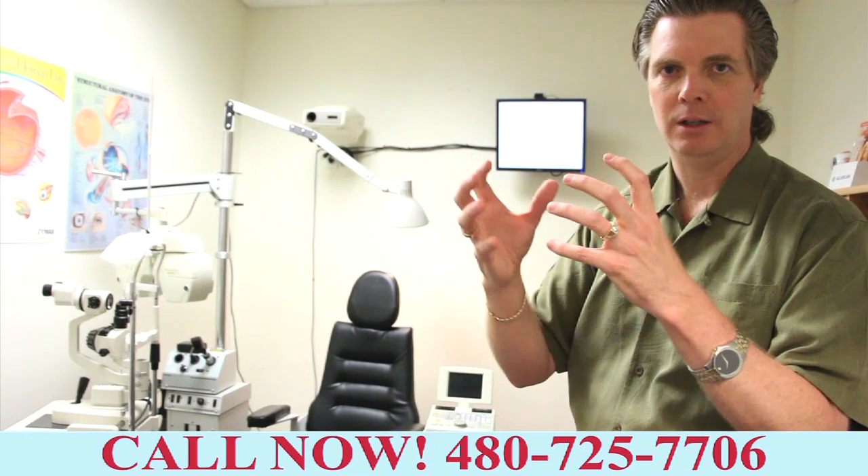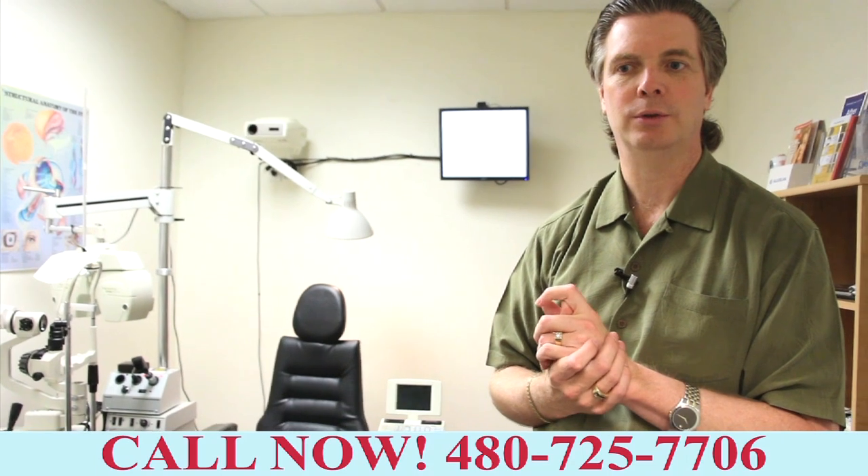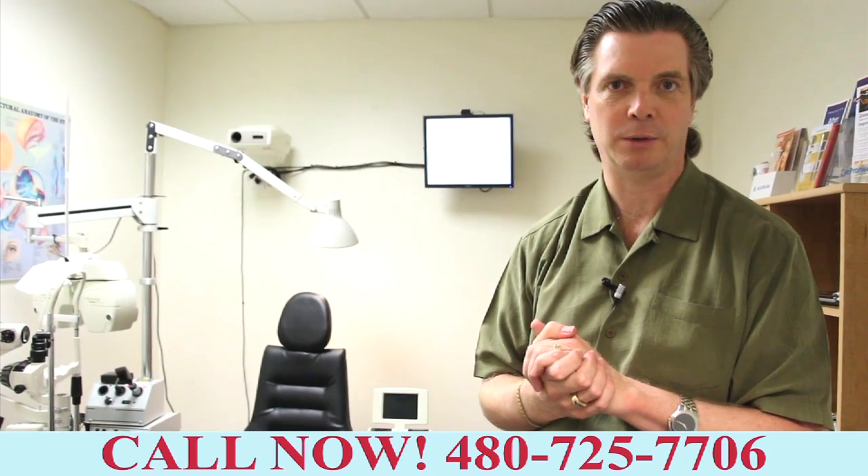We've also got the technology to look very closely at the health of the eye. We have cameras to document if there is a disease, glaucoma, or cataracts. We're able to document those and help try to minimize the effect that has on people's vision.